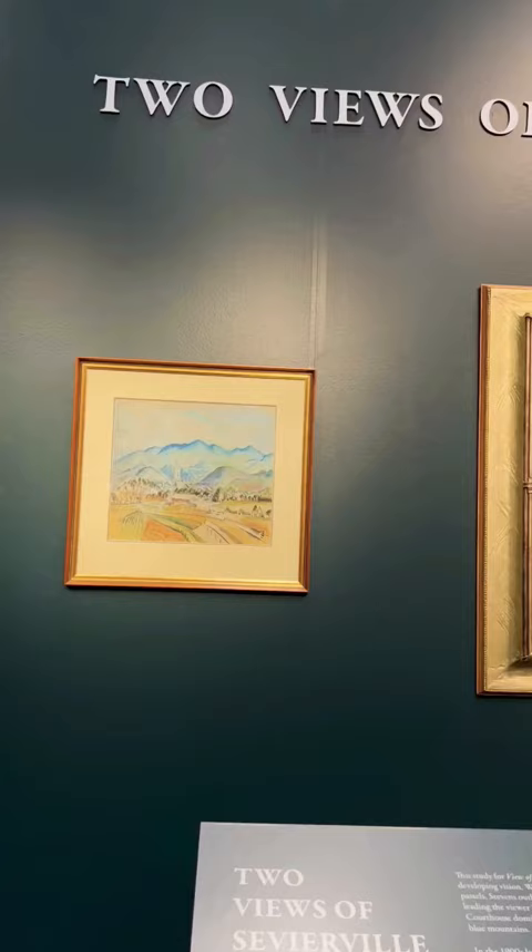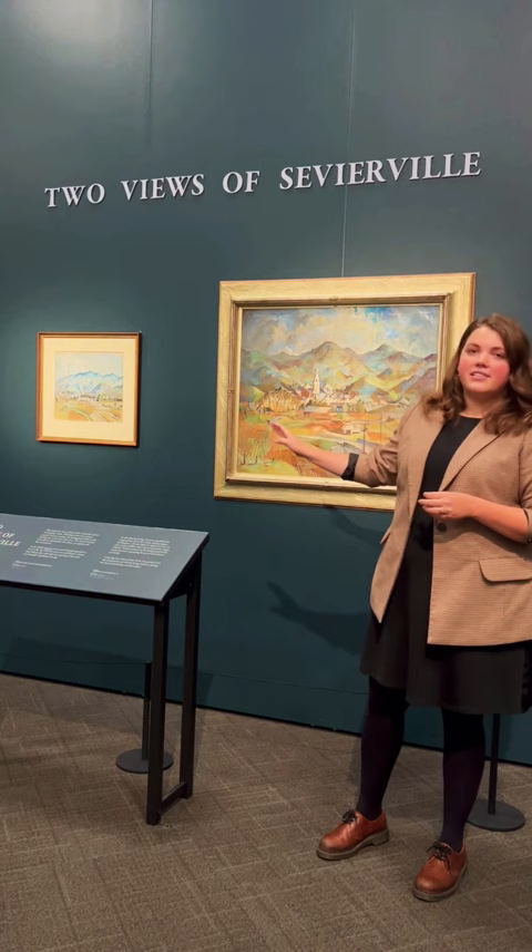This exhibition has been, we believe, the first opportunity to reunite these two pieces, which presents a really wonderful opportunity for us to learn more about Stevens' process and experimentation by comparing and contrasting the study with the finished work.